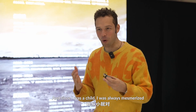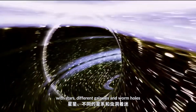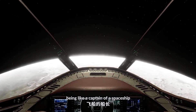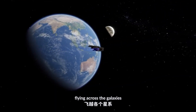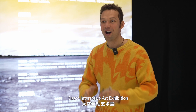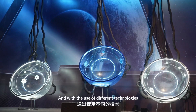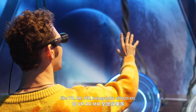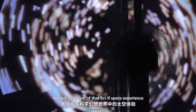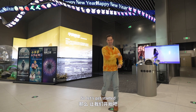Since I was a child, I was always mesmerized with stars, different galaxies, wormholes. I was always imagining myself being like a captain of a spaceship, flying across the galaxies. I am visiting a very special space interactive art exhibition called Cosmic Dust. With the use of different technologies like VR, AR, MR, holographic effects, etc., we will get a feel of that sci-fi space experience. So let's get started.